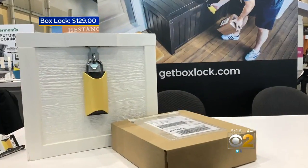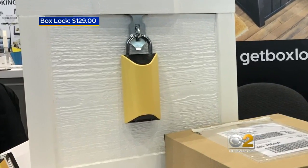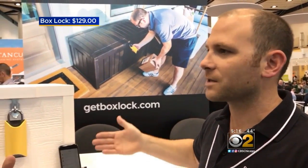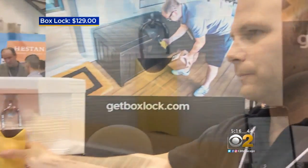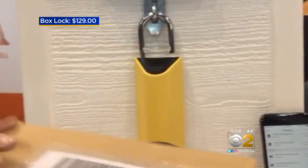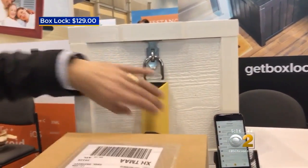With so many of us getting shipments from things we buy online, the Box Lock can offer some theft protection at our front doors. UPS tells us that you're expecting a delivery, and we automatically load the tracking number into the Box Lock app. The delivery person walks up, scans the tracking number — and it opened, just like that, from scanning the barcode.